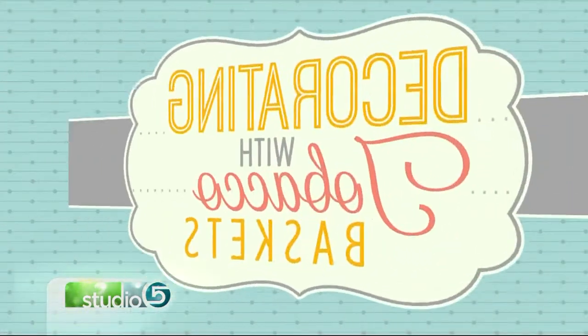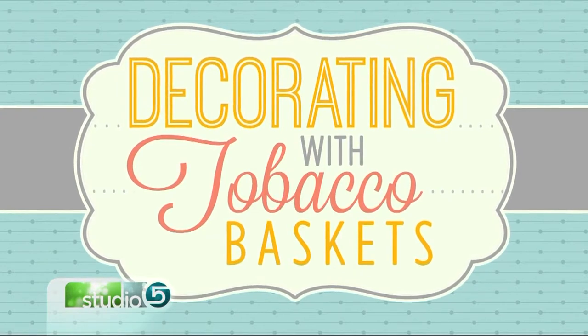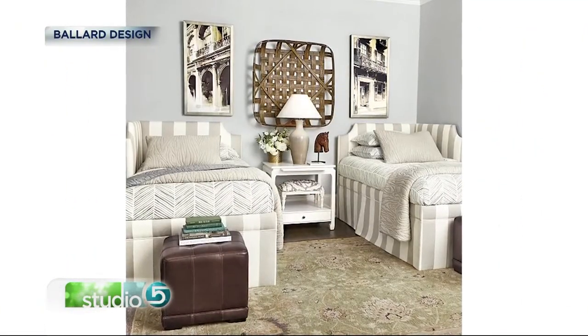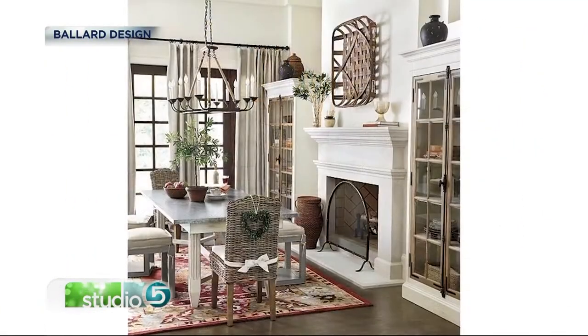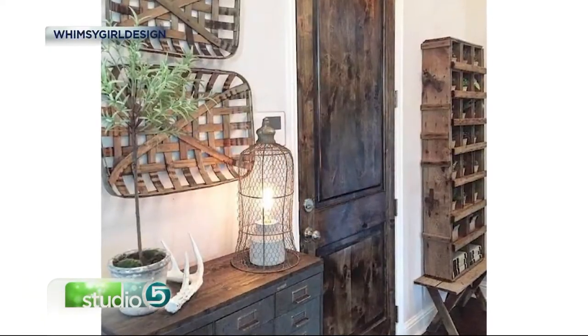We're starting off the show with a home decor piece so unique you've probably never even heard of it. Thrifters and antique seekers are reusing and repurposing tobacco baskets as wall art. They provide a cool vibe in any space with their uneven weaves, unique texture, and dramatic color.